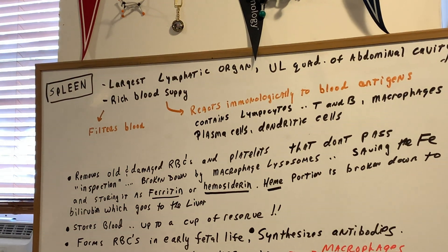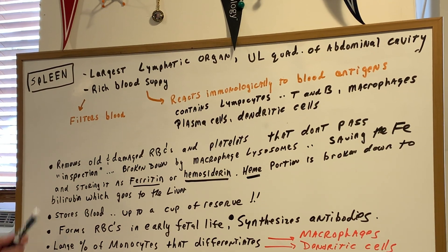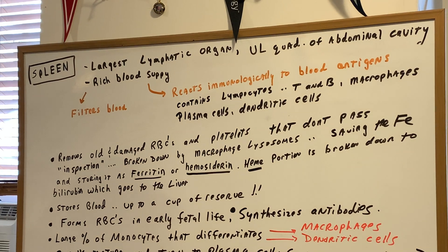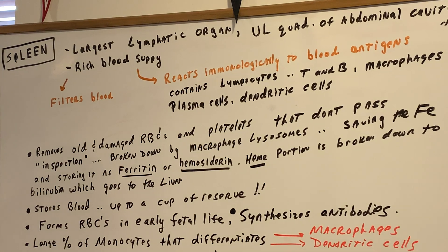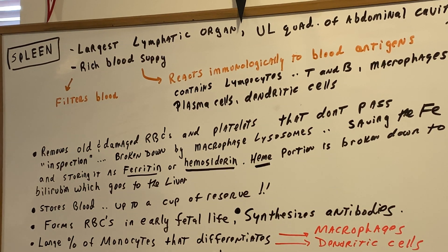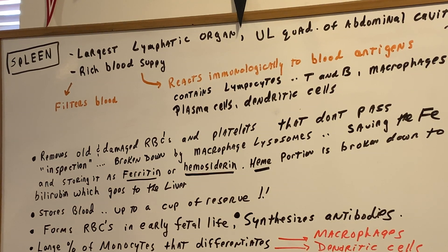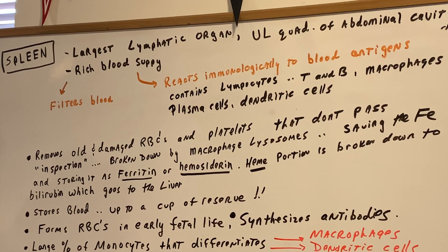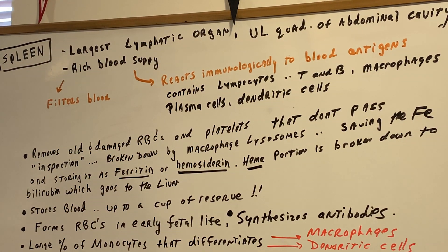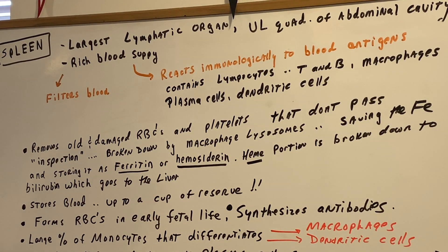There are a few other things we should know going into the exams. The spleen removes old and damaged red blood cells and platelets. These damaged cells don't pass inspection, and they're going to be broken down by macrophages. The lysosomes of the macrophage, which are very rich in lysosomes, will be in charge of digestion.